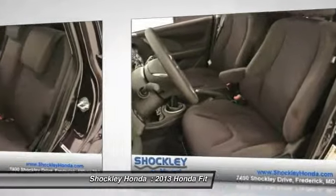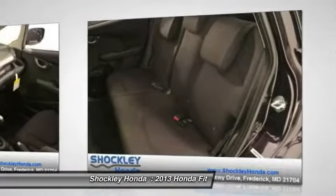Steering wheel audio controls, air conditioning, power steering, adjustable steering wheel, cruise control, floor mats.